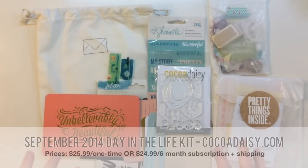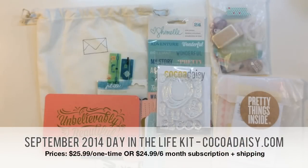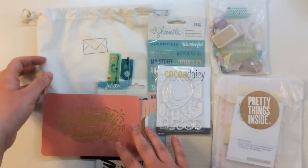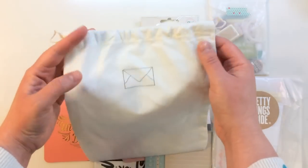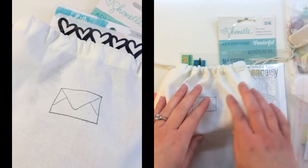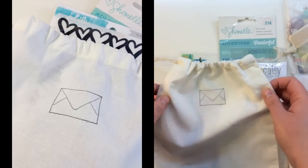First up is the Coco Daisy Day in the Life kit for September 2014. There are so many great goodies in here. I'll get started with this bag — the bag it comes in is a little canvas bag with great little drawstrings and a cute little envelope stamped on it this month.